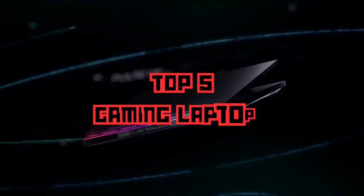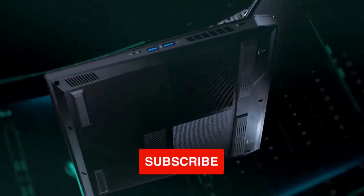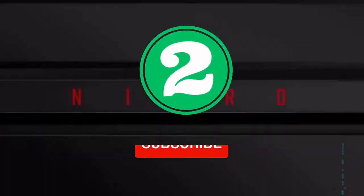Without too much speaking, top 5 gaming laptops in 2023. If you are interested in gaming PC reviews, subscribe to our channel — two new videos every week.